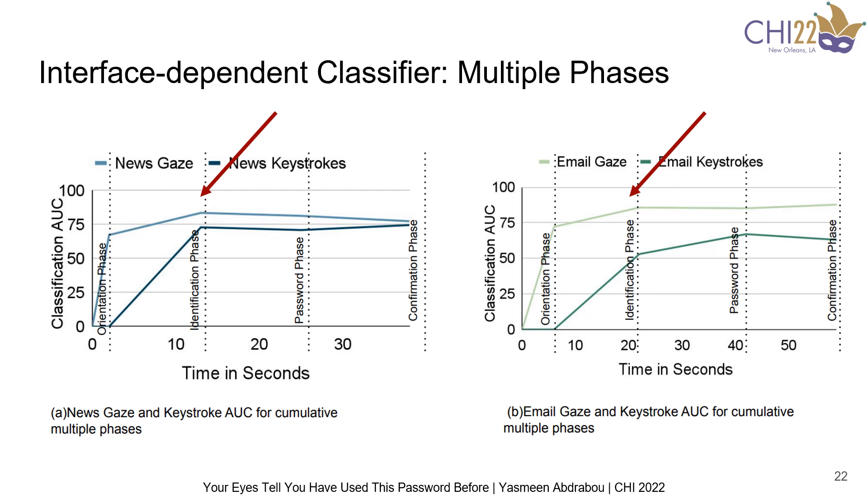We can also see that gaze features gave better accuracy than keystroke dynamics. Our findings show that by using gaze, we can nudge users not to reuse passwords even before they type the password. This can save users' time, as users are less willing to change their created password at a later stage.